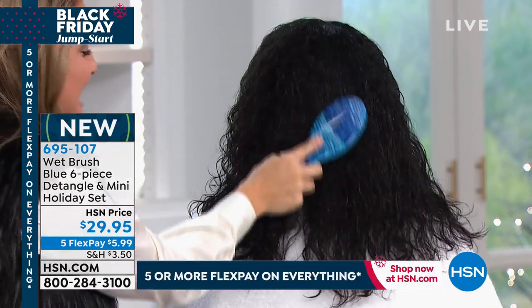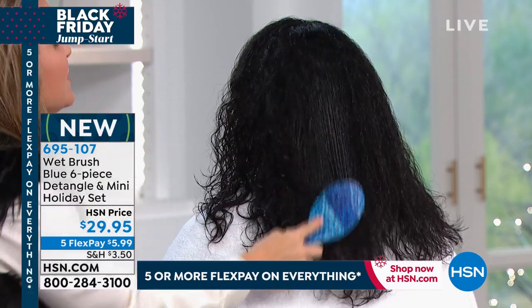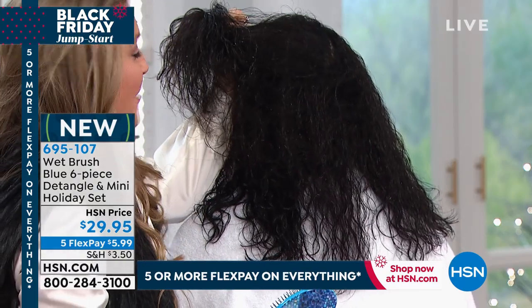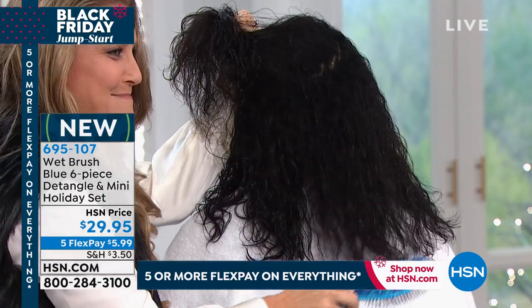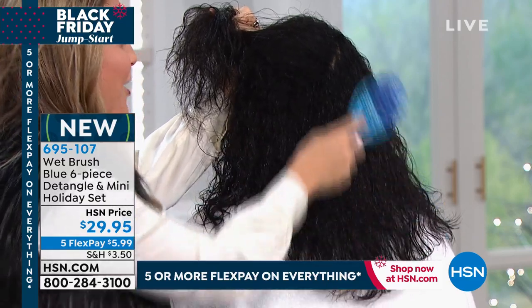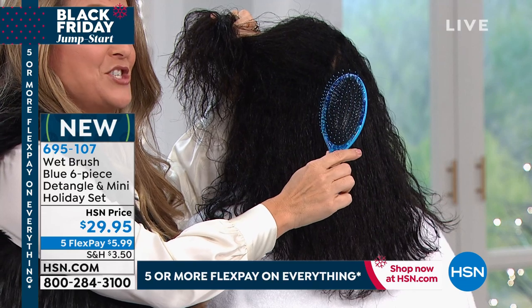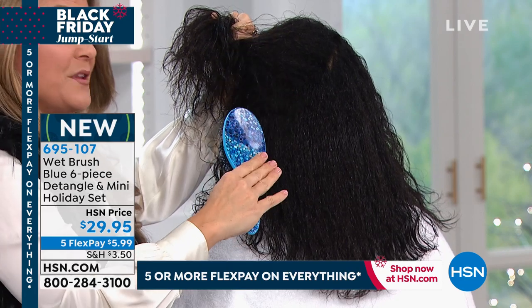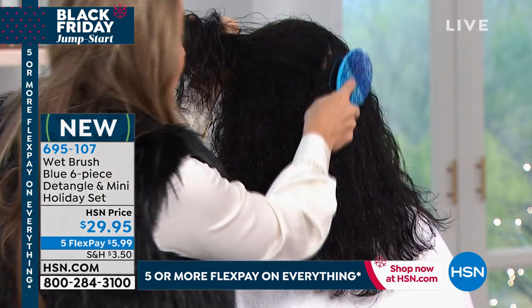Going right into this thick, soaking wet, naturally curly hair. There's not one hair in that brush after all that brushing. We're keeping the hair on her head. So if you want to keep the hair on your head, restore the hair, and stop the breakage, you need to be using a Wet Brush. Jump right in — you're getting six brushes for less than $30. That's less than $5 a brush.